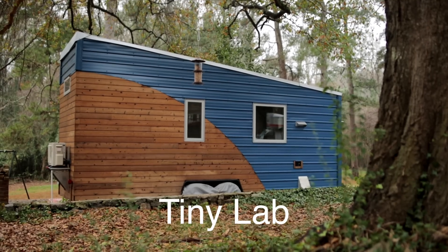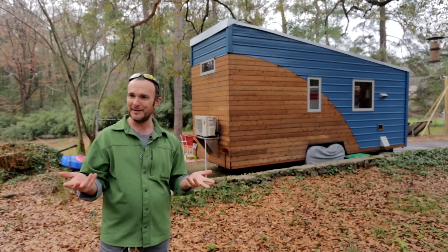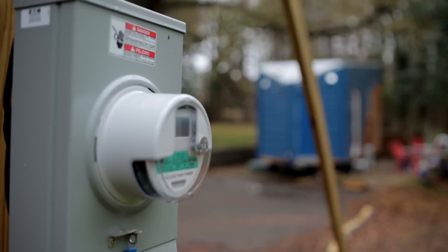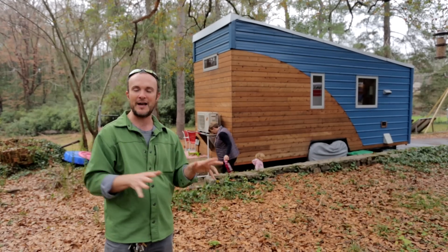This house is a finely tuned house, and when I say this house is the most scientifically superior house in all 50 states, no one can argue with me — because I have statistics and metrics that quantify what this house is doing at any given moment. So that's what the Tiny Lab is for: to teach people about how all houses should be built.